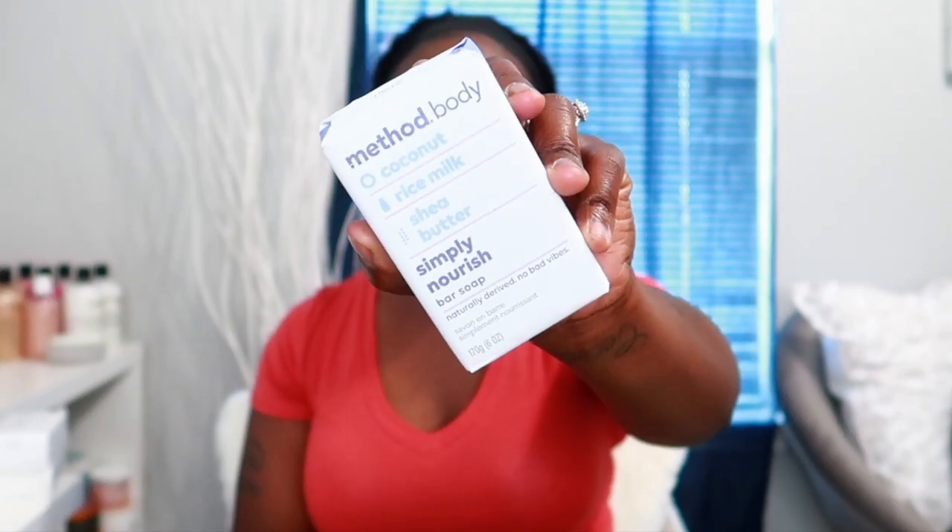The next bar soap is the Method Body Simply Nourish bar soap with coconut, rice milk, and shea butter. It's a nice size so you get a good amount of uses out of it. It smells really really good — I've been pairing it with my coconut sensitive body washes or shea butter ones since it has shea butter in it. It's really moisturizing, the lather is awesome, it's not stripping, and it still gives you a good clean.